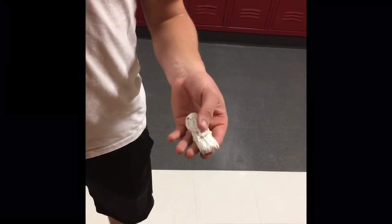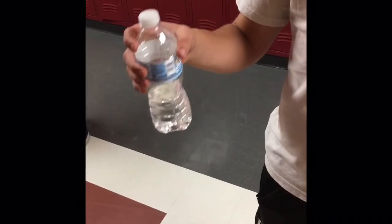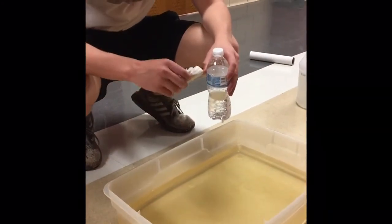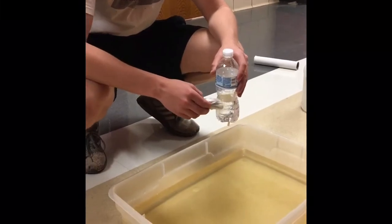In my left hand, we have baking soda and a paper towel, and in my right hand we have vinegar and a bottle with a straw. In our bottle, we will put the baking soda in. The baking soda is a base, and the vinegar is an acid.